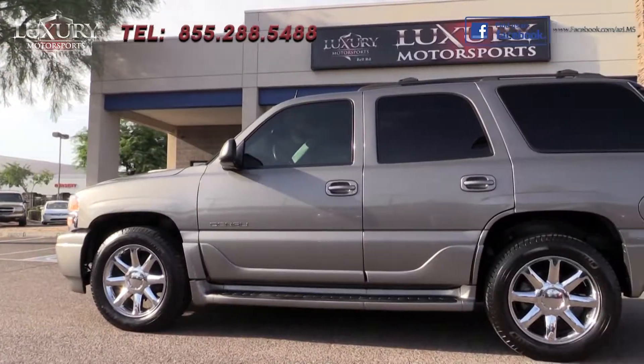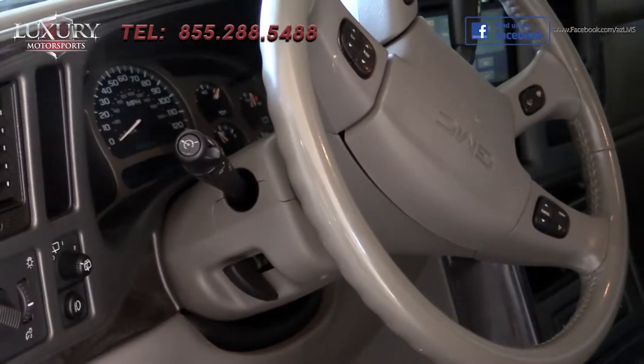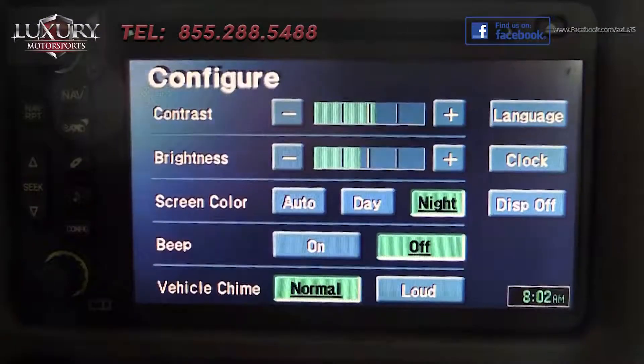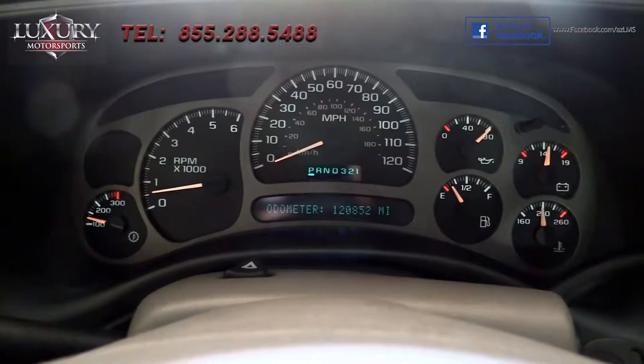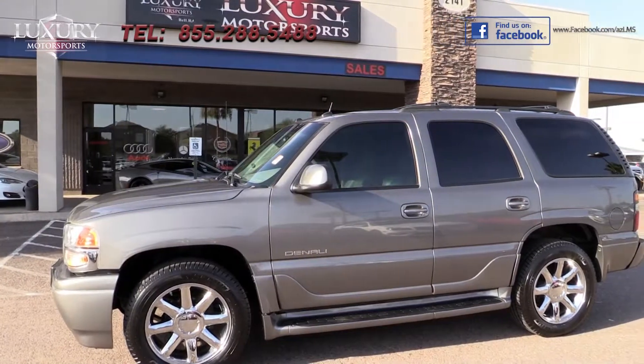If you are looking for class-leading passenger and cargo capacity, as well as solid truck-based towing capability, whilst demanding comfort, style, and a feature-rich interior, then great news — we have your next vehicle waiting for you here at Luxury Motorsports.